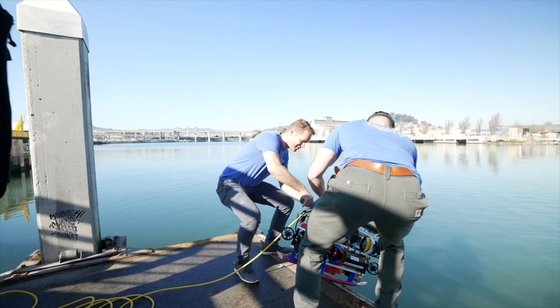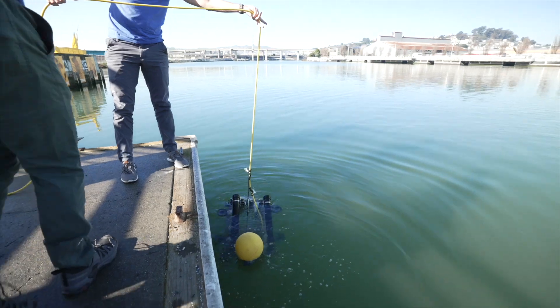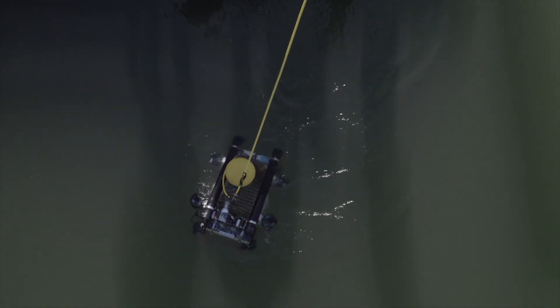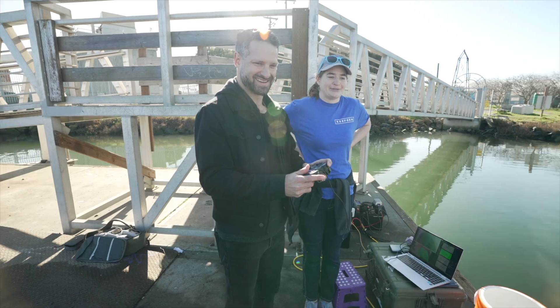We launch it off the side, watch the thrusters, and voila — now we're in the water. You hold down the top and drive around like you're on an underwater Mario Kart course.